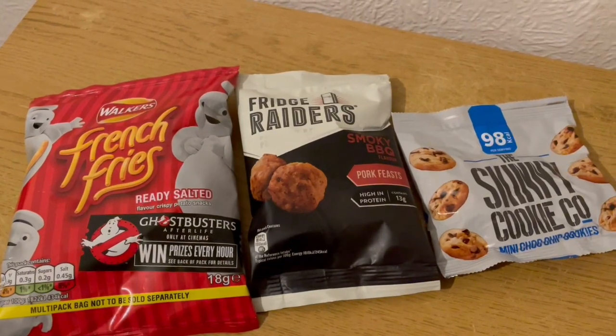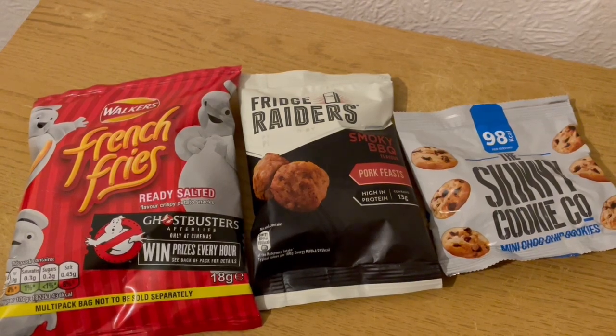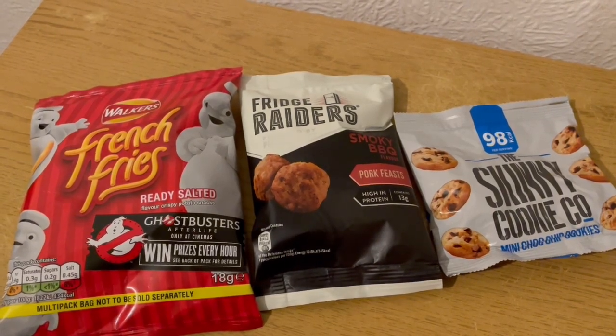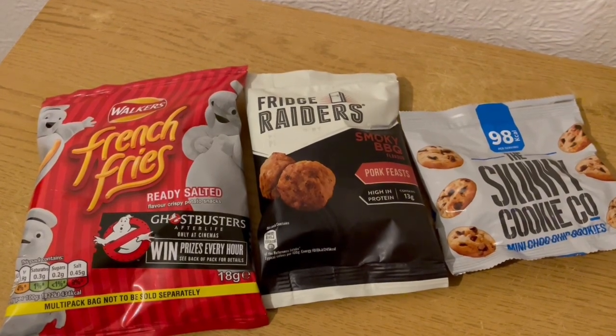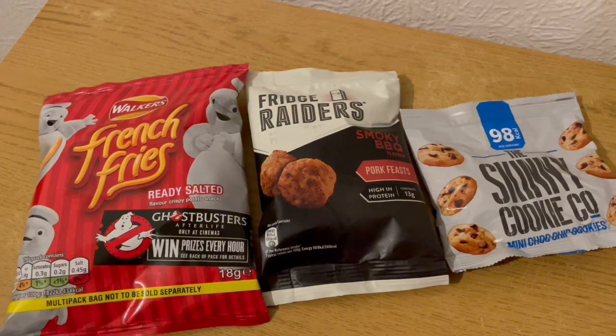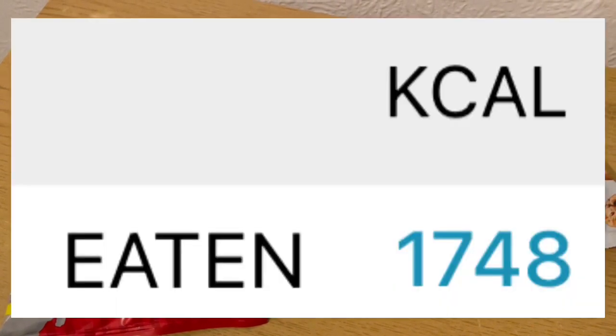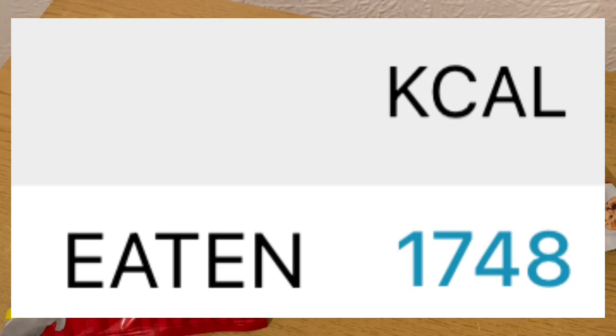These are my evening snacks tonight for 370 calories. I've got some Walker's French fries at 78 calories, some Fridge Raiders Smoky BBQ — got those from Heron — and they are 194 calories, and some skinny cookies for 90 calories. So they are my evening snacks for 370. My calorie goal for the day was 1750 and I've used 1748.